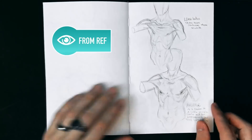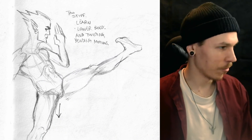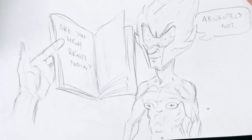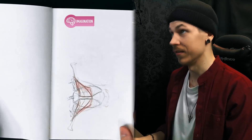So we got some anatomy stuff over here, more anatomy. Too stiff — learned lower body and twisting bending motions. I was correcting myself. So most of the stuff you'll be seeing here was made in about 5 to 30 minutes. I rarely spend any more on sketchbook stuff than that.